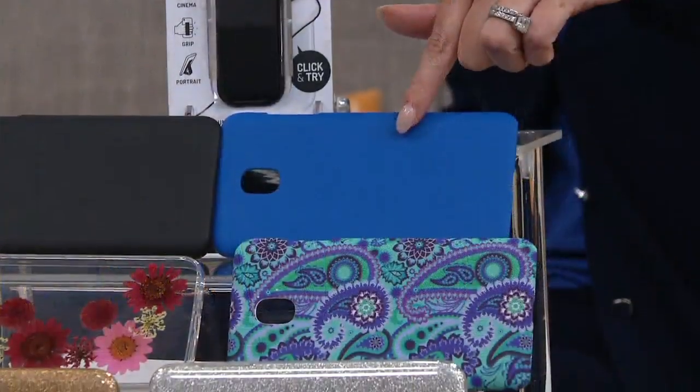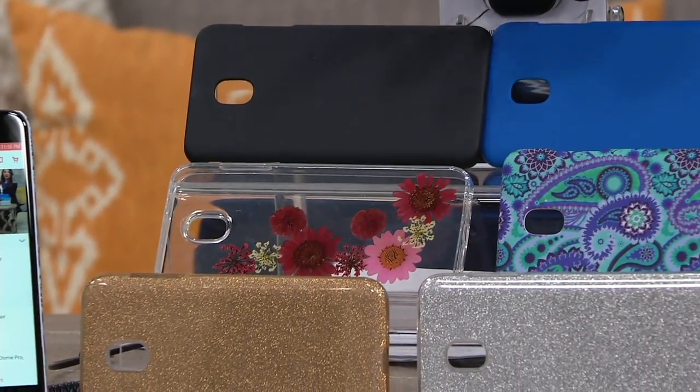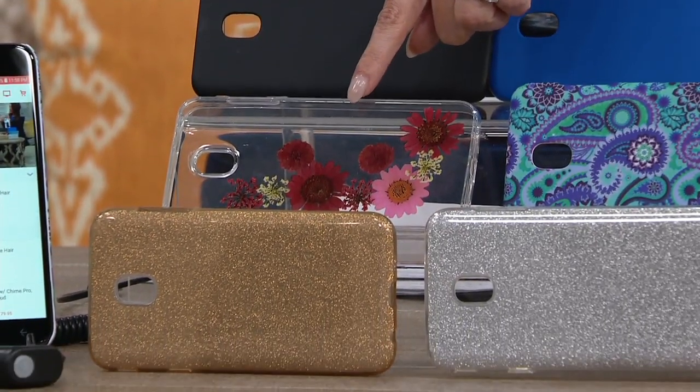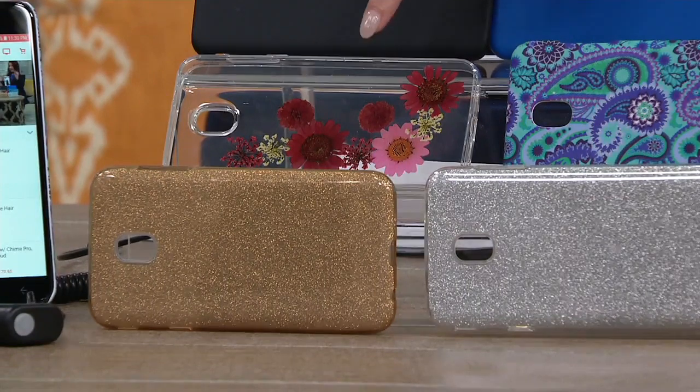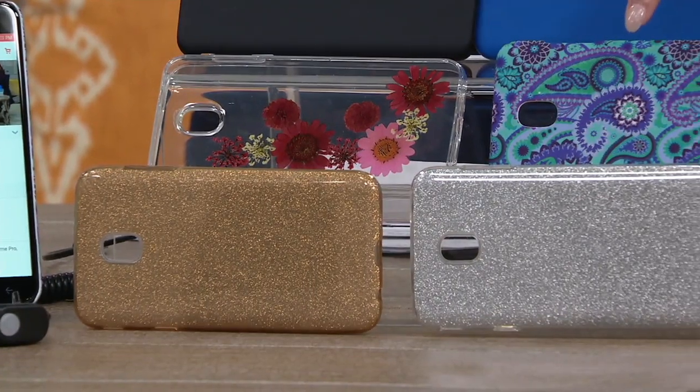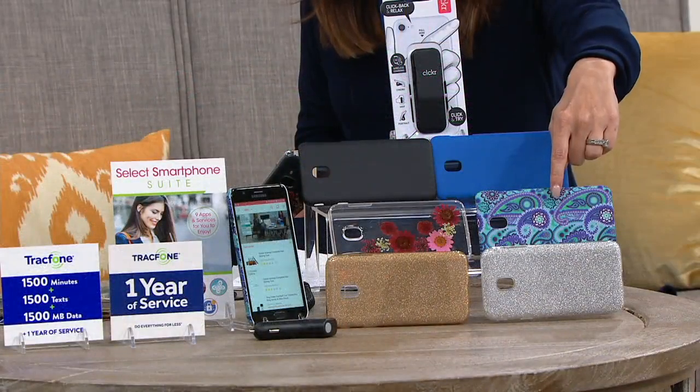You're also getting a case. Here are the colors — we have them in blue and in black. The only thing you have to pick is what case you want. I love this floral, it's really pretty, it kind of looks like pressed flowers. We are limited in the floral — only 300 to go around. Here it is in the paisley. The paisley has been very popular, only 100 remaining.